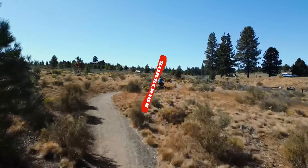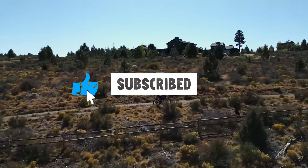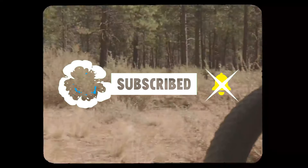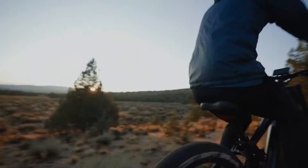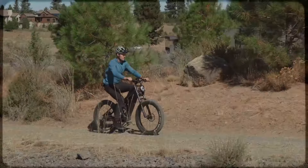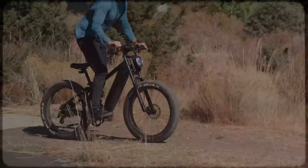So, which fat tire e-bike caught your eye? Let us know in the comments below, and don't forget to check out the links in the description for more details and updated prices. Hit that like button and subscribe for more updates on the latest and greatest in electric biking.